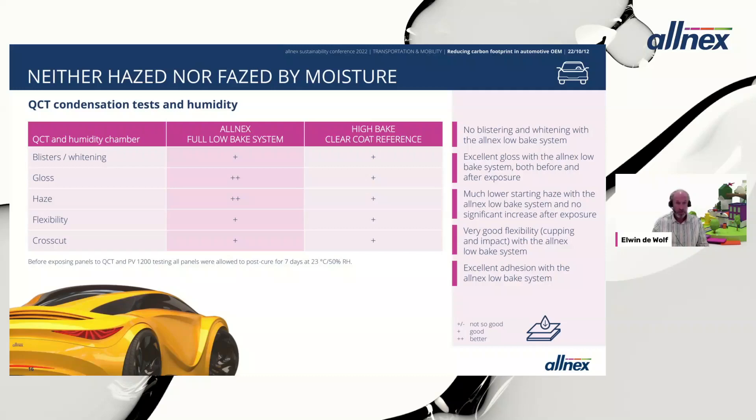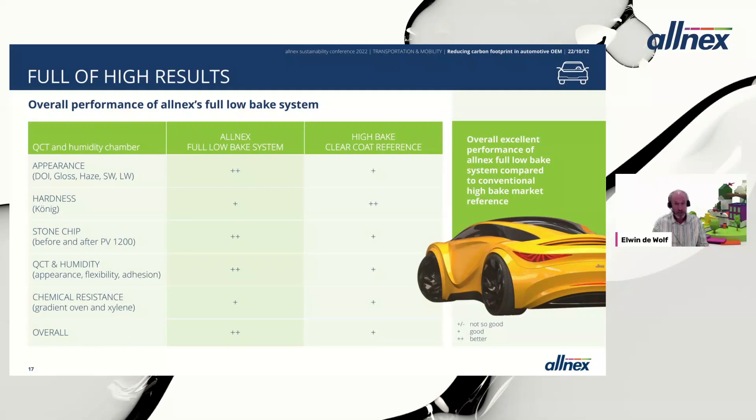In summary, the Alnex low bake coating system performed very well and in many cases better than the high bake clear coat reference: better appearance, very good hardness level, better stone chip resistance, better QCT and humidity resistance, and — thanks to the design of Satalux 1232 and Satal 1624 — chemical resistance on par with the high bake clear coat reference. Overall, the Alnex low bake system outperforms the system with a high bake clear coat reference.